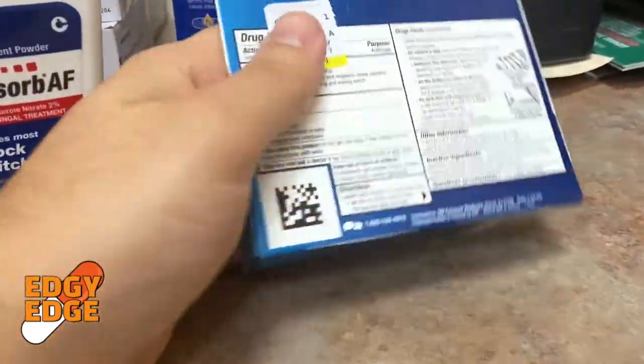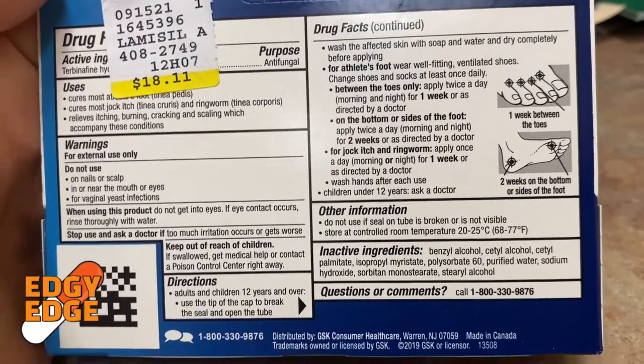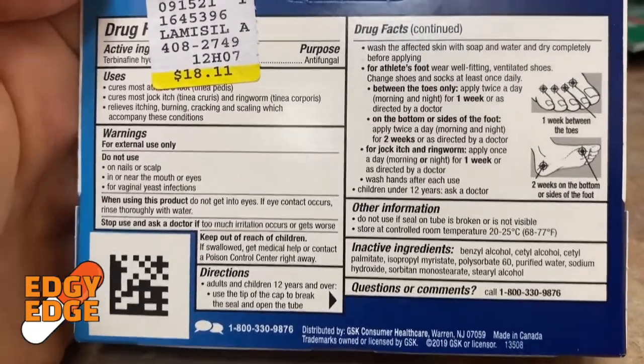Looking at the back of the Lamisil for the directions, Lamisil — Terbinafine — recommends using it twice a day for athlete's foot. When using these antifungal medications, stinging and burning are common side effects, but typically these medications are very well tolerated, especially since you're using them for a relatively short amount of time.